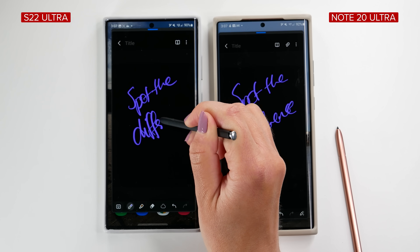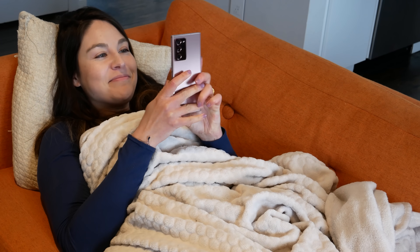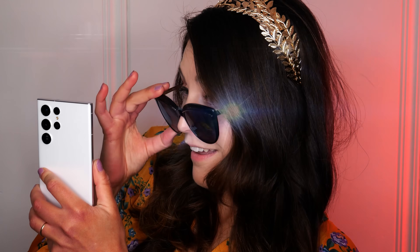That being said, I've been using the Note for a lot longer and it's kind of like an old pair of slippers. Maybe it's all in my head, but the S22 Ultra's latency is a little bit more like a fancy pair of heels — sleek, faster, sexier.